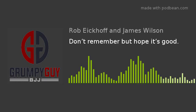You are listening to the Grumpy Guy BJJ podcast.